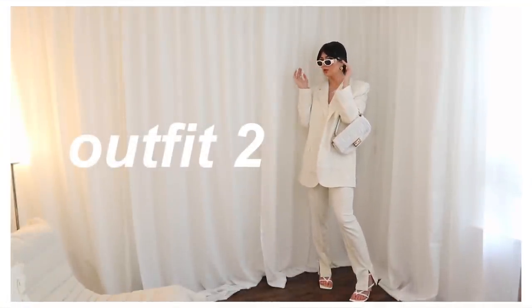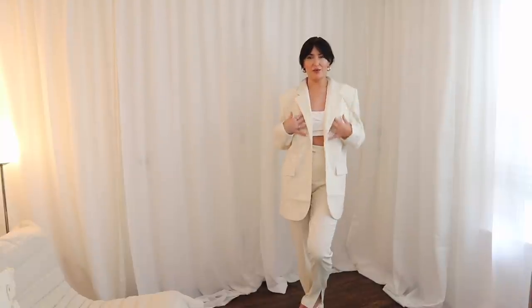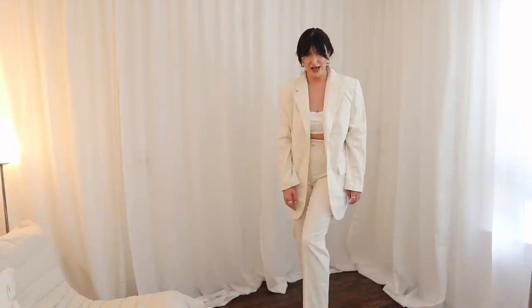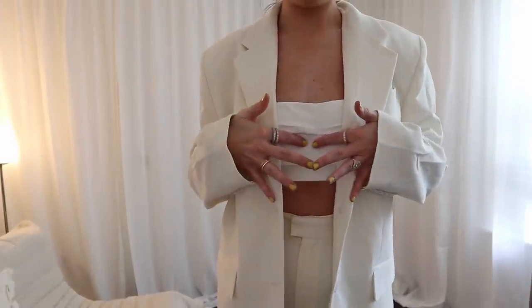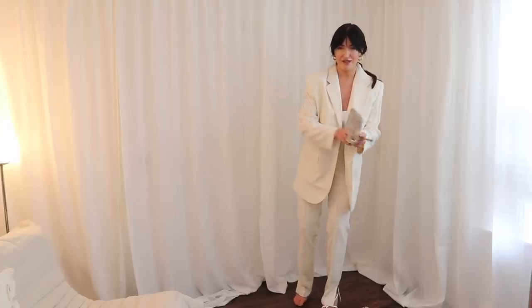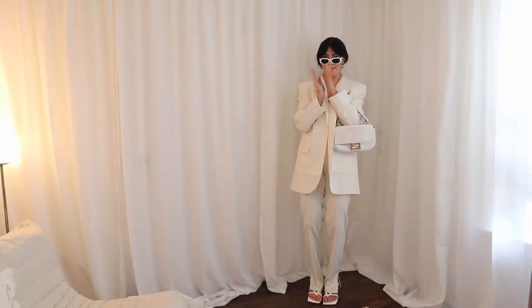Second outfit — I have a full head-to-toe Revolve outfit on. I have this L'Academie blazer, which is stunning. This is the full set: L'Academie pants that I love — they split at the bottom, which I think is so chic and very Attico vibes. I have this NBD top on. You can see this is a white-white and this is a creamy ivory — just a fun play on a monochrome look. I'm going to style it with these Ego heels. These are like a Bottega dupe, by the way. We're just going to lean into the full-on white-out look.